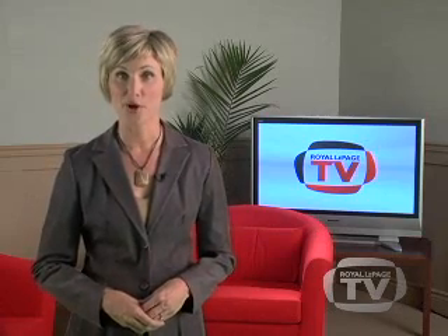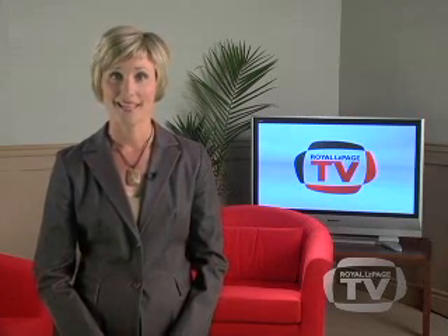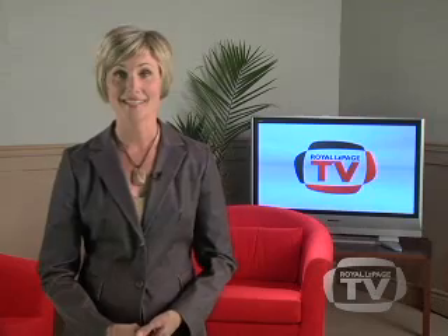Home staging and improving curb appeal are two key factors in selling your property faster and for the best price. Your Royal LePage agent can help ensure your home is presented correctly to prospective buyers by providing tips and professional recommendations. Thank you for joining us in this first episode of the Royal LePage Home Selling Series. Stay tuned for more expert tips and advice on selling your property with Royal LePage.